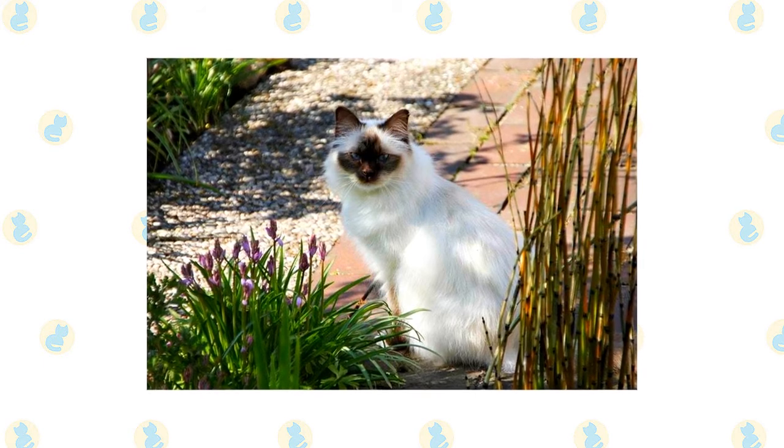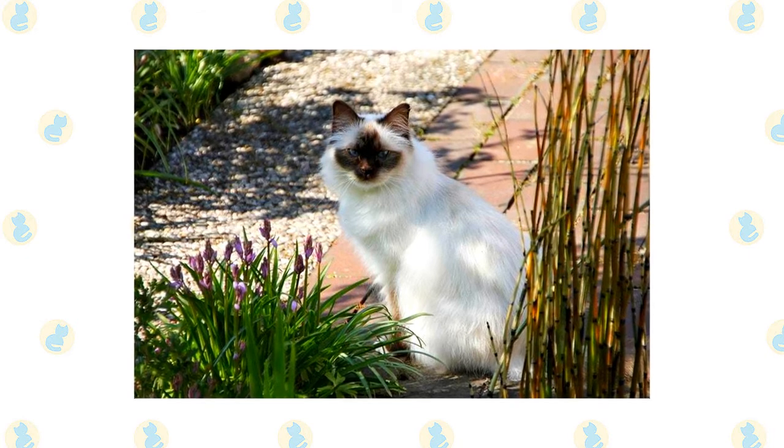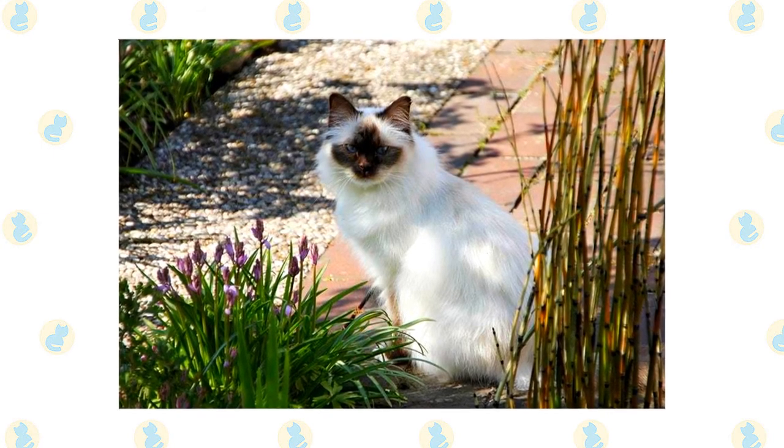It's a good idea to always keep tabs on where he is. He communicates in a soft voice, mainly to remind you that perhaps it's time for dinner or maybe for a nice cuddle on the sofa. He enjoys being held and will relax in your arms like a furry baby.